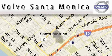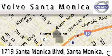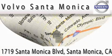For all things Volvo it has to be Volvo of Santa Monica for the best experience, selection, and service. For more information please call us at 310-264-4943 or stop on by.